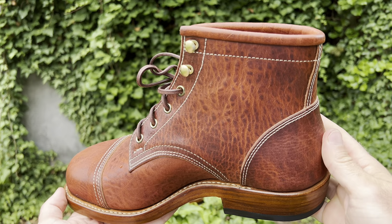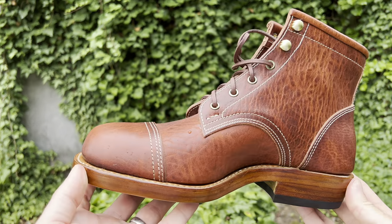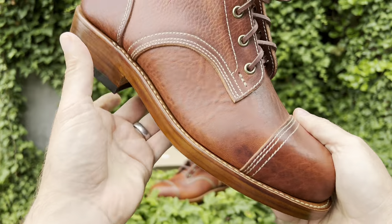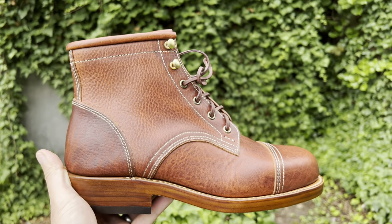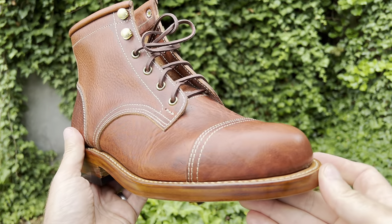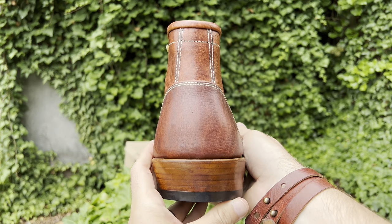We've got a pretty standard back heel counter and back heel strip. The patterning is a standard service boot pattern in that the top panel of the throat and the eyelets intersect with the vamp very beautifully. Triple stitched down, double stitched on the back heel counter.